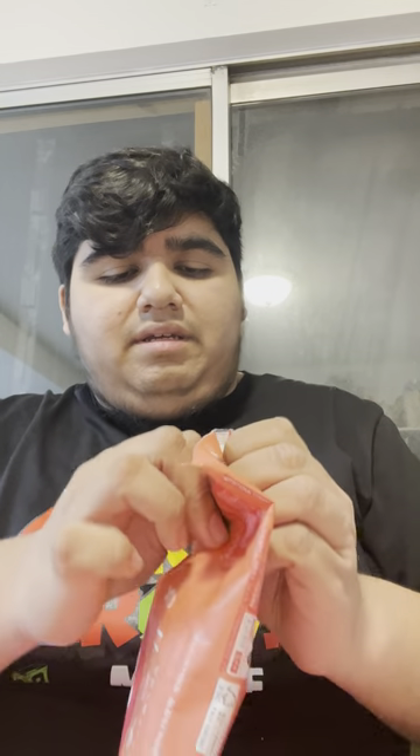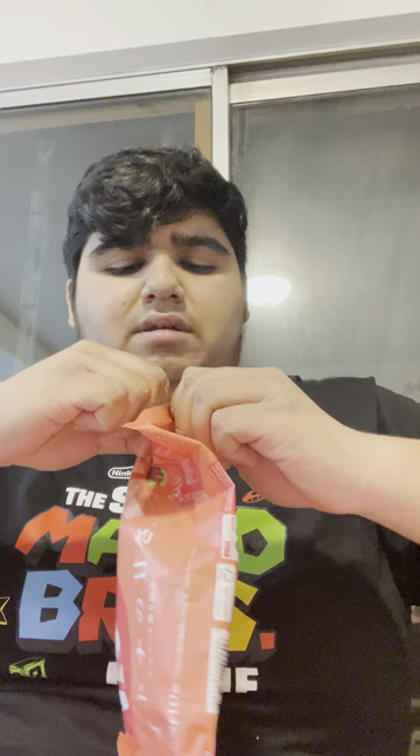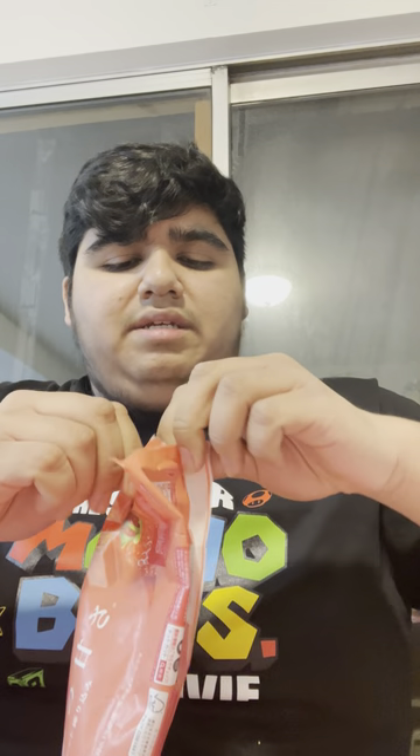This is what it looks like. Let's try opening it from this way. See what the wrapper's like — okay guys, this is the Kit Kat strawberry. Let's see what it tastes like.